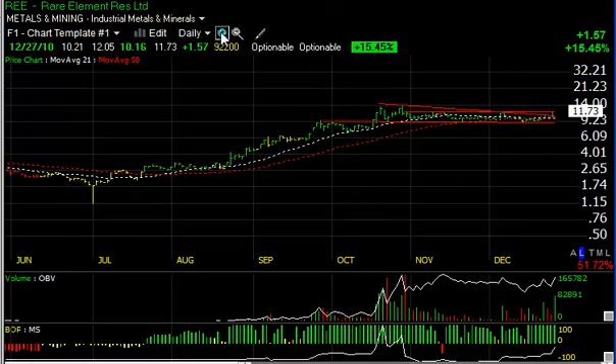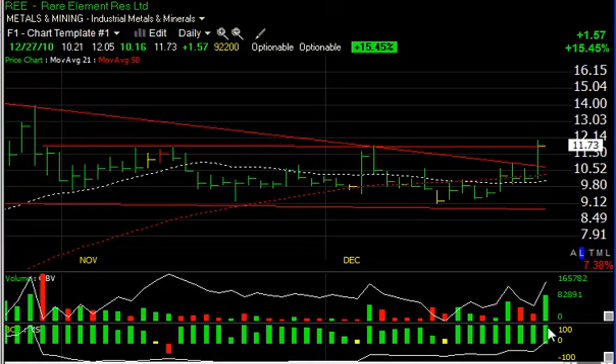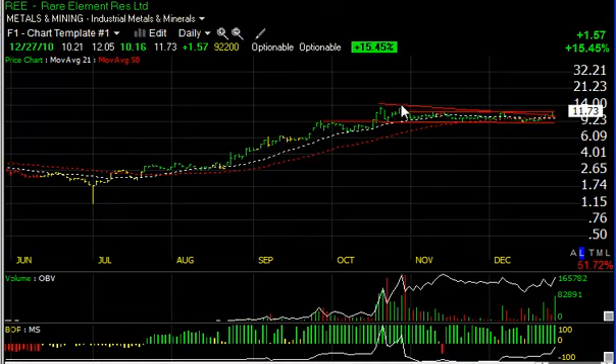Along the same theme with rare earth stocks, RE had been consolidating very nicely after a big run-up. It made a price-volume surge today, jumping to the heaviest volume traded since September/October, closing right at resistance — up about 15.5% on 9.2 million shares, the heaviest volume in a couple of months. I'm expecting a retest at the 14 level, which is a double top from October. If that's taken out, look for something in the high teens around 17.